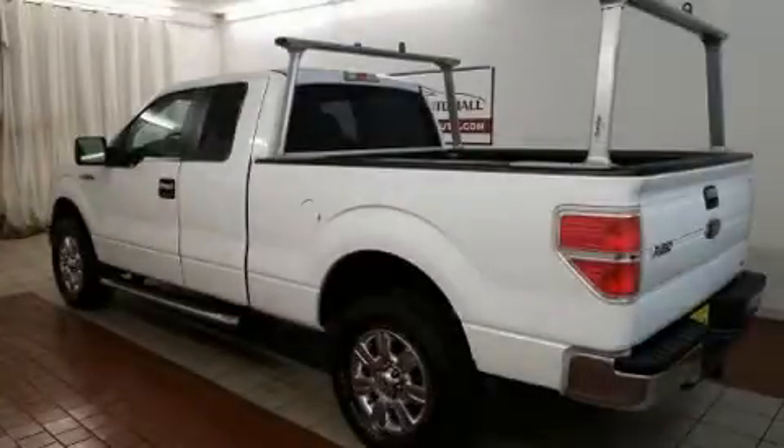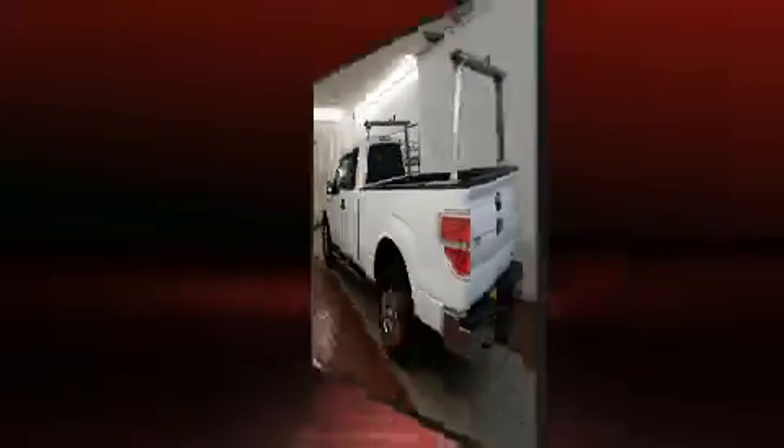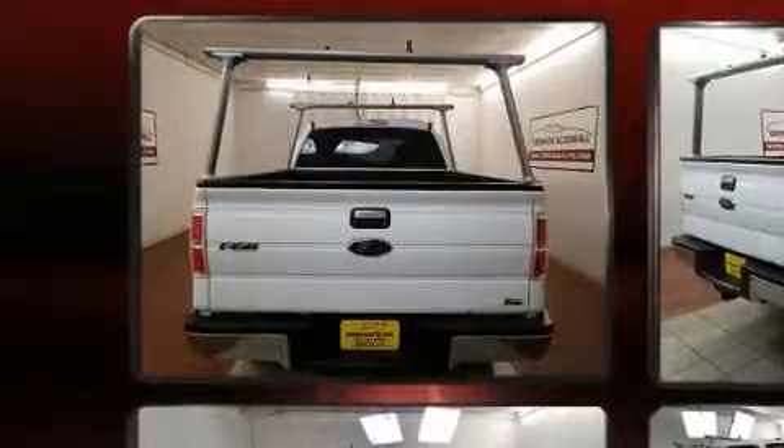Get excited about the 2010 Ford F-150. It features four-wheel drive capabilities, a durable automatic transmission, and a powerful eight-cylinder engine.